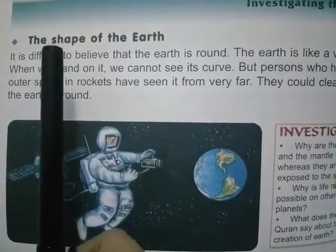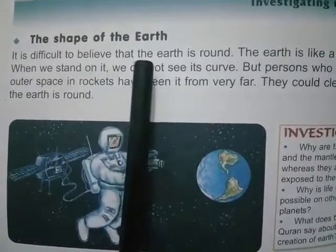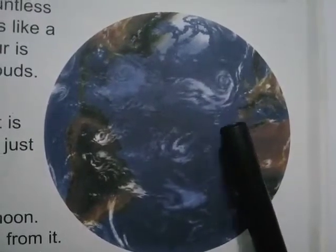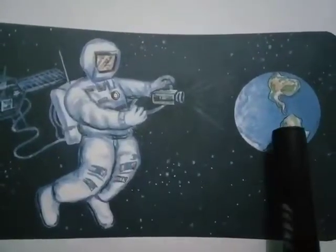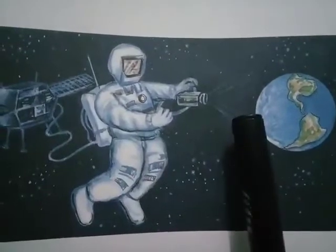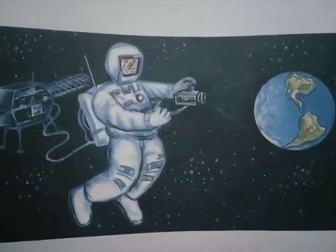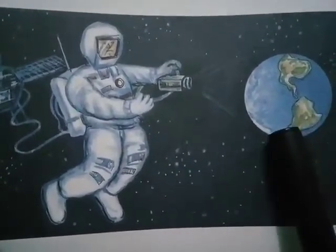The next topic is the shape of the earth. It is difficult to believe that the earth is round. You can see in the picture, the earth looks like a very big ball. When we stand on it, we cannot see its curve. But people who have gone to outer space in rockets have seen it from very far and could clearly see that the earth is round.